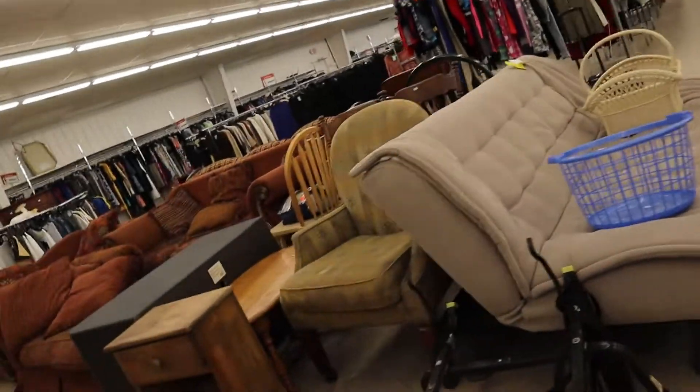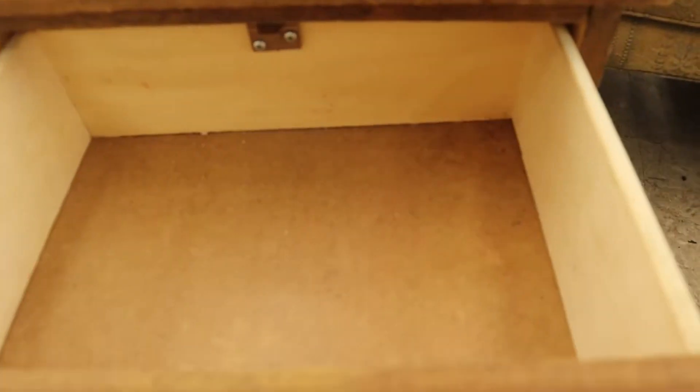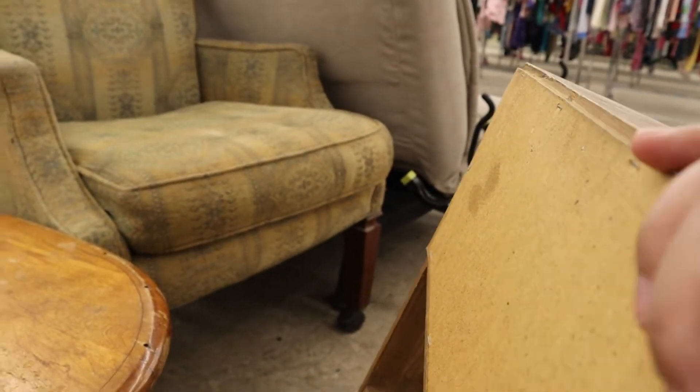I'm also regretting not getting those candlesticks I just saw in the viewfinder. And this cute little nightstand ended up being $3.99 so of course I grabbed it — I just forgot to include it in the haul for some reason.